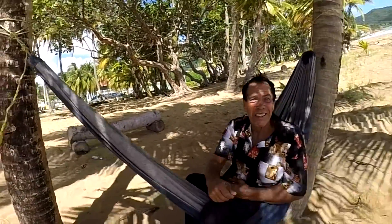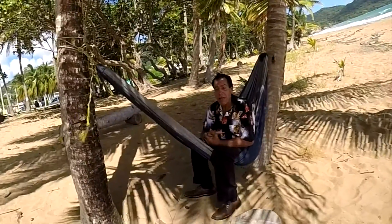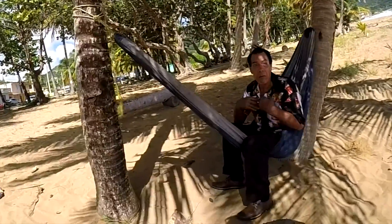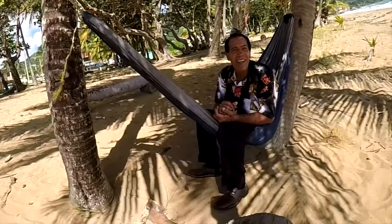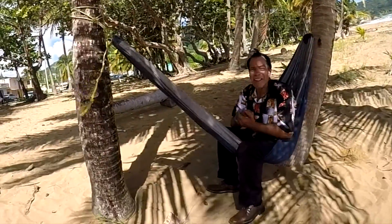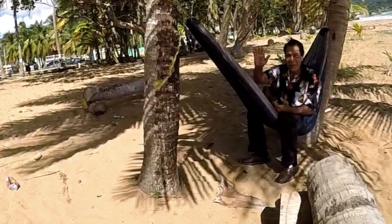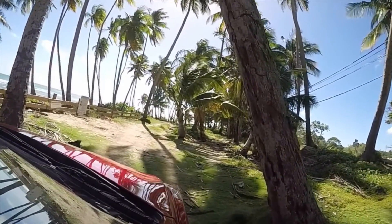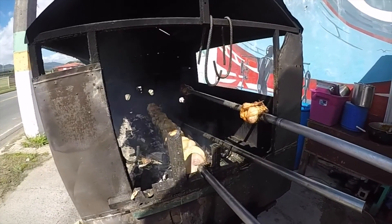Our first stop was a cute little beach on the southeastern side of Puerto Rico. There wasn't much going on there, so we took a few pictures, a video, and moved on. Then it was time for a mid-morning snack, and we stopped at this cute little roadside stand.